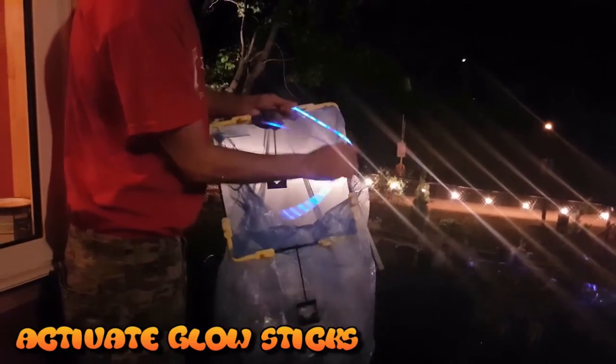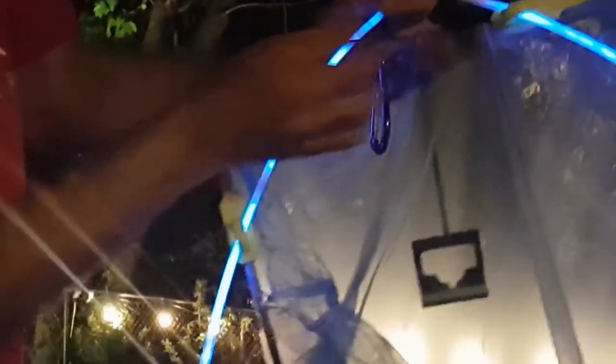Simply activate your glow sticks and pass them through the loops. That's it.